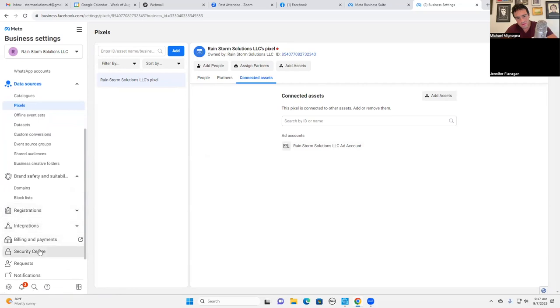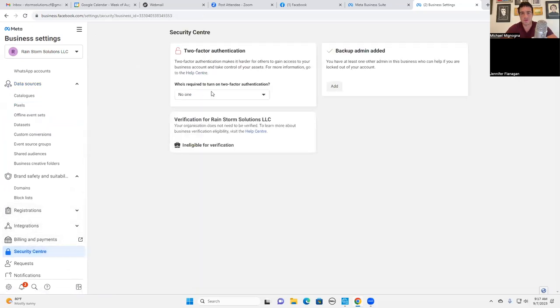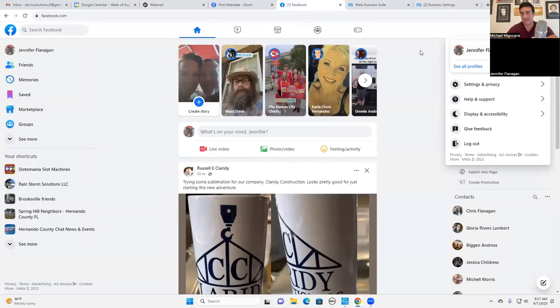Now for the security center - it's asking who in this business manager is required to turn on two-factor authentication. It's really important that it should say everyone. That means that anyone who has access to this business manager has to have two-factor authentication turned on in order to have access. That's going to keep you safe from people hacking into your account and using your ad account and your card on file to run ads in a different country. So let's make sure we do that - I'll click Jennifer's profile picture and go to settings and privacy.